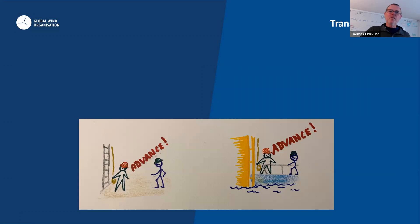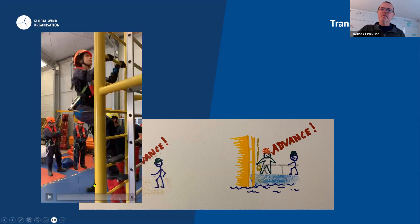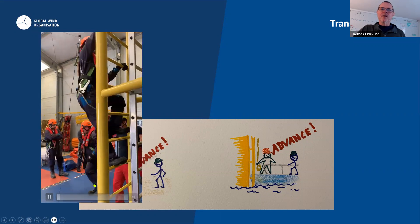Back to the transfer: we have designed the transfer exercise into two phases. The first phase is a dry training where participants practice the actual procedures — and even though different wind farms have different procedures, these must be practiced. Once they've practiced that a few times, they go into the pool and practice it by actually climbing up a real ladder.